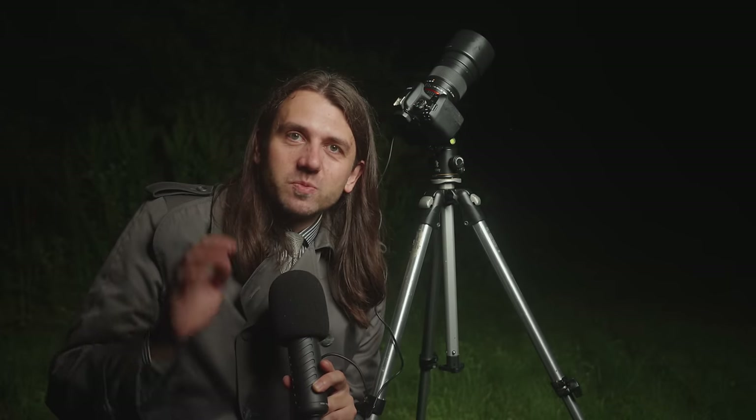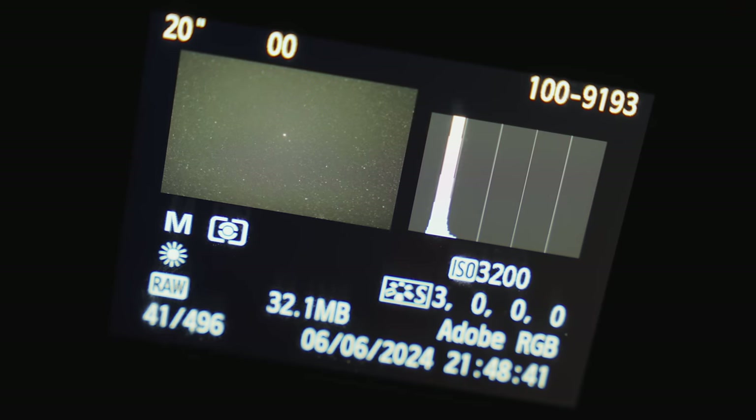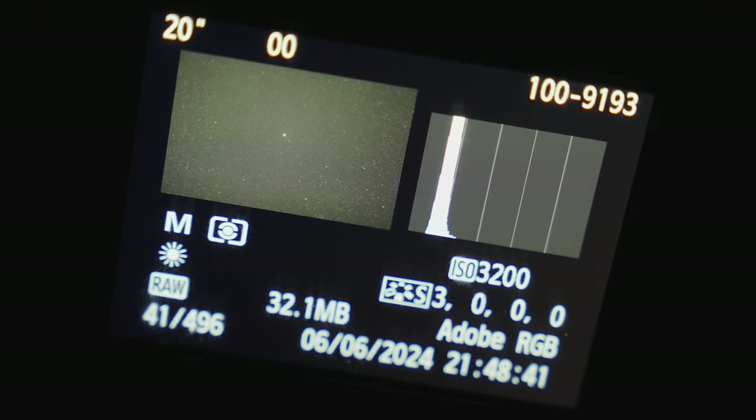To check exposure, press the info or display button a couple of times (on Nikon, press up or down) until you see a histogram. You want the histogram peak somewhere between about a quarter to a half of the way across from the left. If it's beyond the 50% point, lower your ISO; if it's not reaching the quarter point, raise your ISO. Generally on Canon cameras, 1600 or 3200 are the sweet spot ISOs — 1600 and 3200 work really well for most other camera brands too.